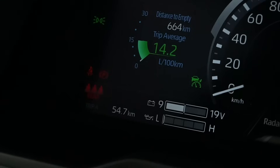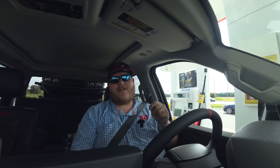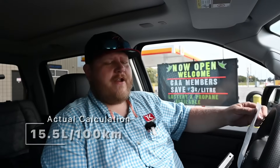Pulling back into the same gas station we filled up at — the computer says 14.2 liters per 100 kilometers over 54.7 kilometers, and that was with the machine. After filling the tank, we do the math ourselves: we used 8.480 liters, divided by 54.7 kilometers, multiplied by 100 — we end up with 15.5 liters per 100. The actual math says the truck was a little bit thirstier than the computer said. For American viewers, 15.5 liters per hundred is 15.1 miles per gallon. Now we'll go drop the mule and do it all again.